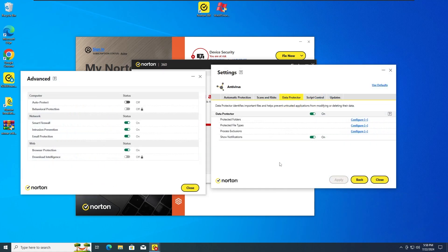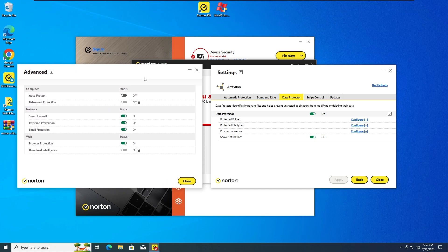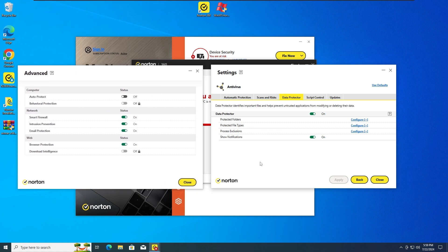So for the third test, I'm gonna run the Windows XP Horror Malware once again, but this time with both the Auto Protect and the Behavior Protection off. Instead, we are gonna have the Data Protector protection on, which is also a very important protection to have enabled when you test malware on Norton Antivirus. So let's run the Windows XP Horror Malware once again in 3, 2, 1.